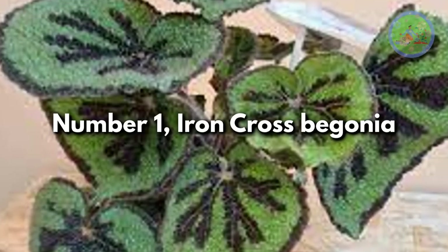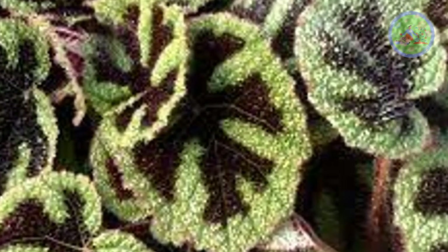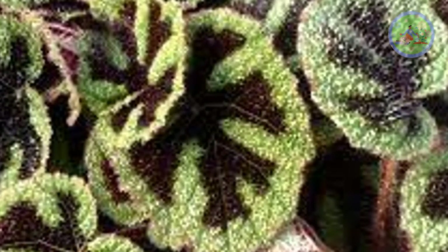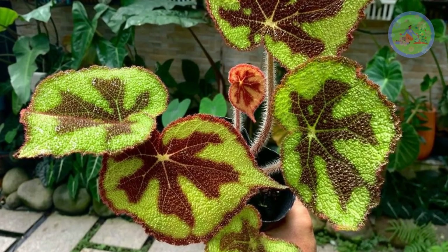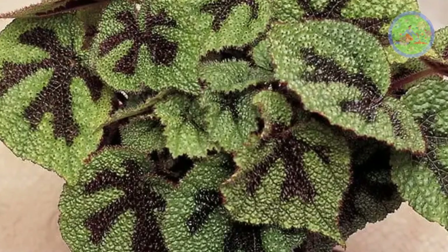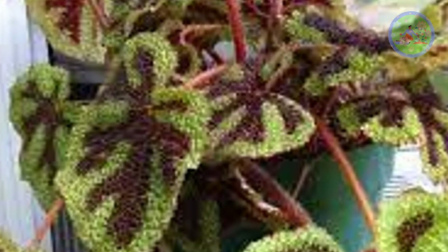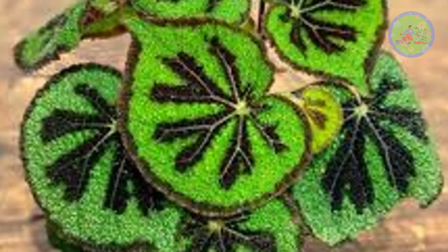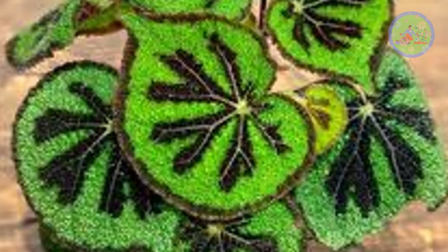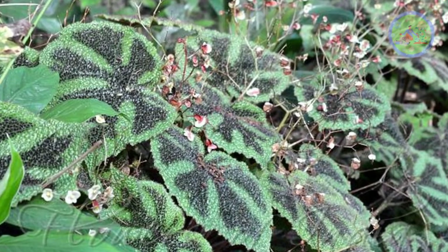Number 1: Iron Cross Begonia. With lots of highly textured, patterned, and colorful leaves, it can be hard to choose which begonia is your favorite. But if you like lots of texture and furry leaves, you can try Iron Cross Begonia. It is patterned with a dark marking at the center, said to resemble a crusader's cross. Leaves are dotted with small hairs. This begonia prefers bright indirect light and regular watering, and it also produces smaller blooms.